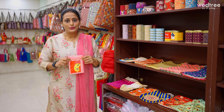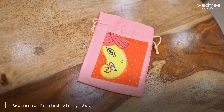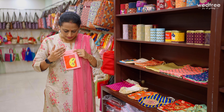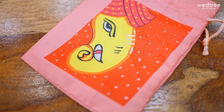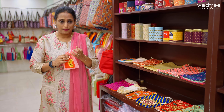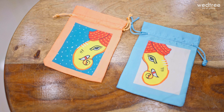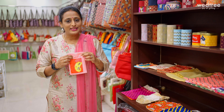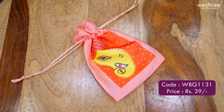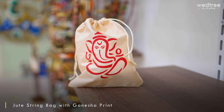First, let me take you through a collection of string bags. The first one is this lovely Ganesha printed string bag that comes in a size of 7x5. It comes in high quality satin fabric, with digital printing of Ganesha on both sides. It comes in assorted colors such as peach, light orange and blue — all very beautiful. This particular string bag is priced only at Rs. 39.